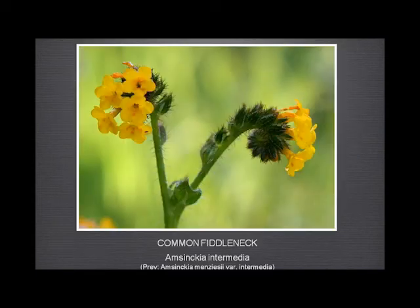Common fiddleneck — very, very common — and you get some beautiful displays of this in the early spring.